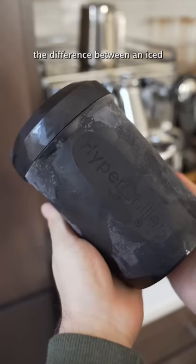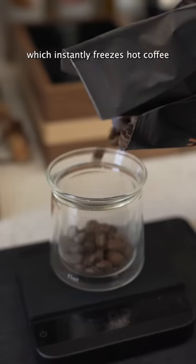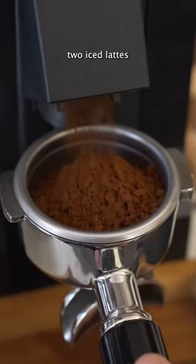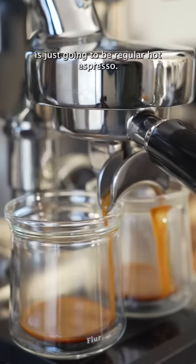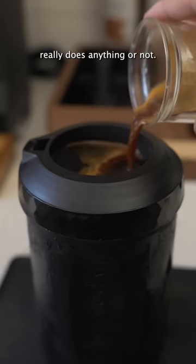Let's put my girlfriend to the test to see if she can tell the difference between an iced latte using this hyper chiller, which instantly freezes hot coffee, and a normal iced latte. I'm gonna make two iced lattes with the same exact proportions of milk and ice. The only difference is that one is gonna have chilled espresso and the other is just gonna be regular hot espresso. I'm kind of curious if this hyper chiller really does anything or not.